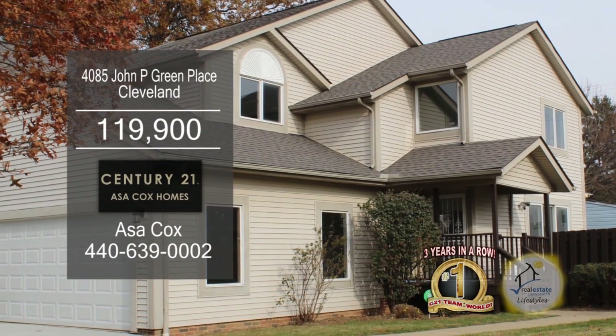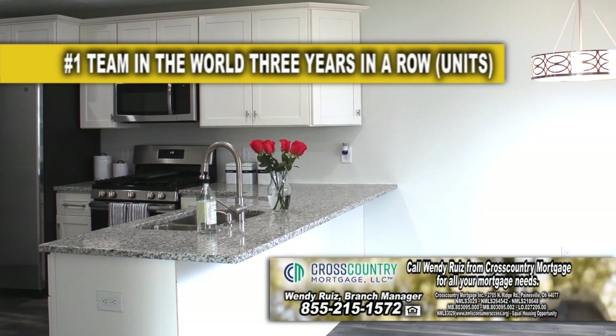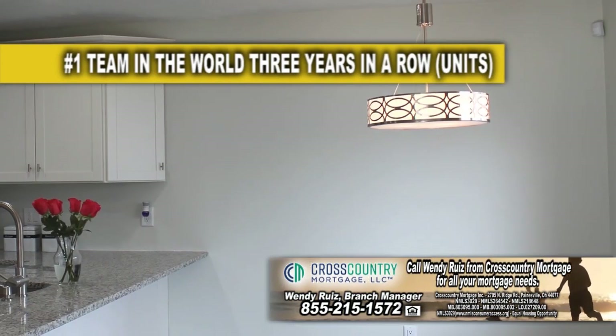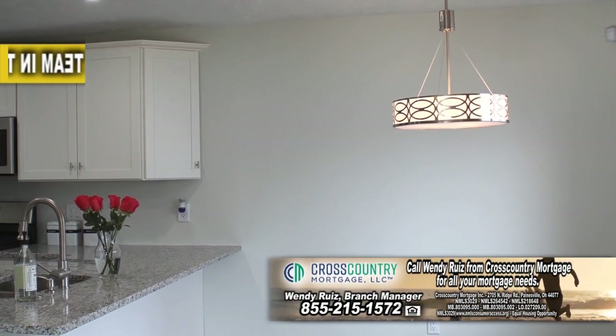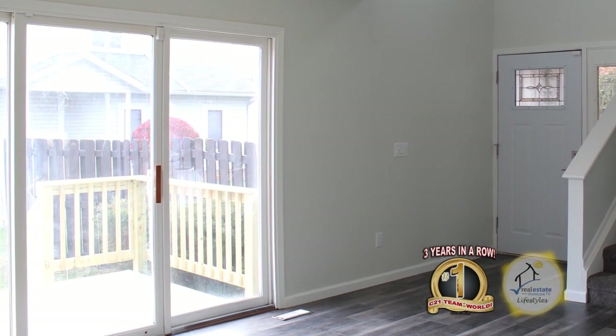This remodeled home in Cleveland offers three bedrooms and one-and-a-half baths. The kitchen features shaker-style cabinets, granite countertops, stainless steel appliances, and an eating area. The kitchen is open to the dining room, which leads into the living room. A sliding glass door off the living room leads to the backyard.